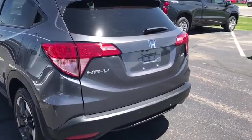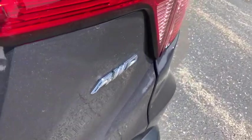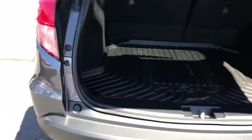Traction control, dual airbags, power steering, four-wheel disc brakes, electronic stability control, heated front seat, trip computer, rear window defroster, fog lights, power windows.